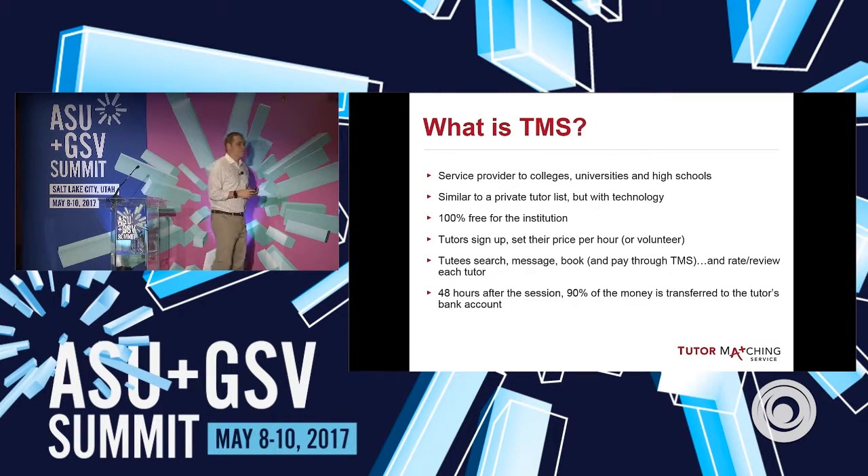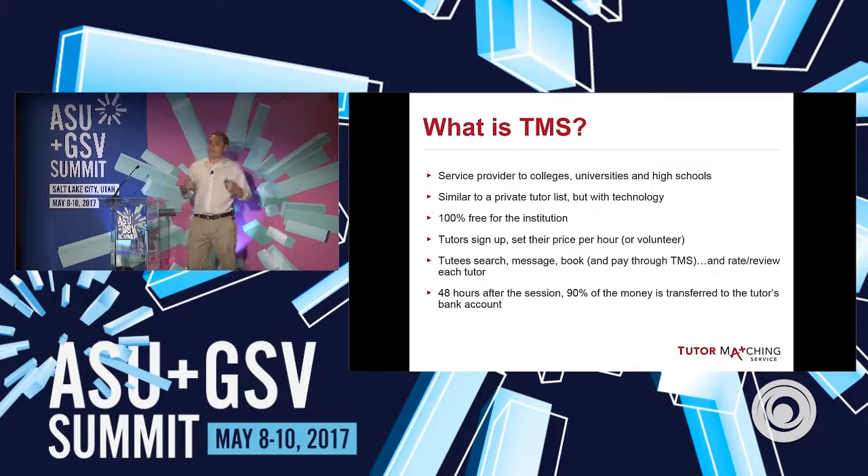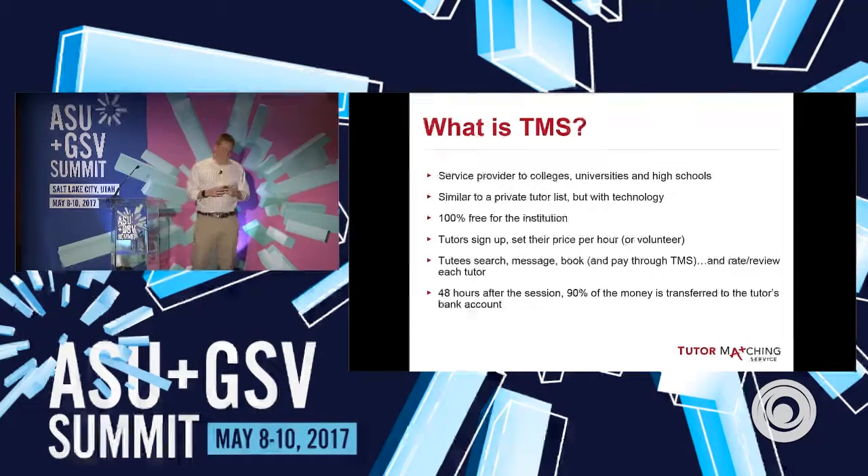A lot of our tutoring is actually subsidized. Government organizations, Veterans Affairs, Trio — any types of programs like this can buy gift cards and vouchers and then subsidize tutoring for students. What's unique about that, though, is that when a student books a tutor with a voucher, the tutor doesn't know. The tutor just gets money in their bank account. They don't know that that student couldn't afford it, and that's a really neat part of our program. 48 hours after the session is over, the money is deposited into the tutor's bank account, and again, we keep 10%.